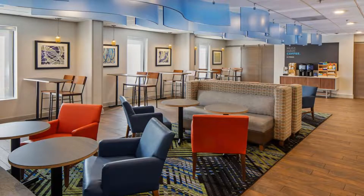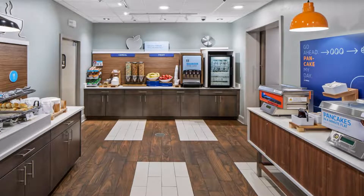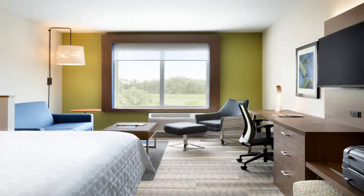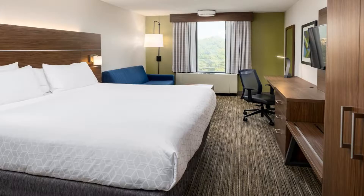Our front desk sundry shop, live airport monitor, ATM, business center, and fitness center are available 24/7. With quick access to I-85, I-285, and I-75, the Holiday Inn Express hotel is 10.8 miles from downtown Atlanta.